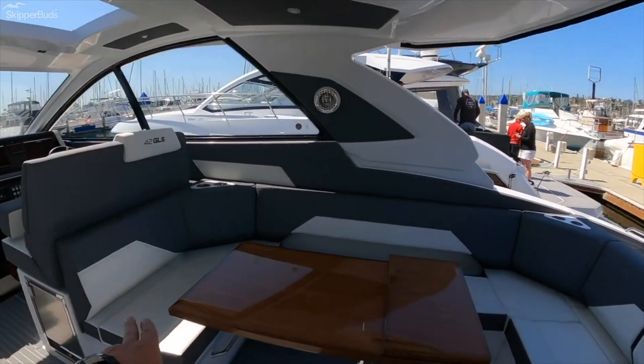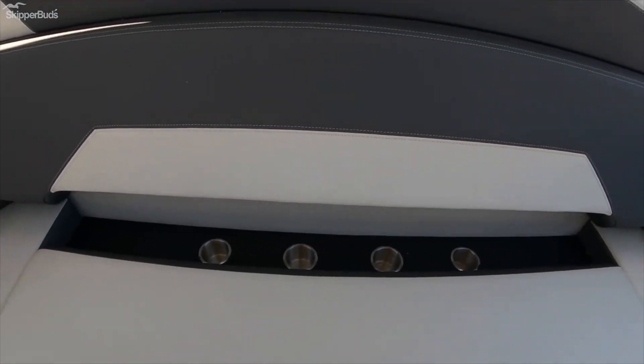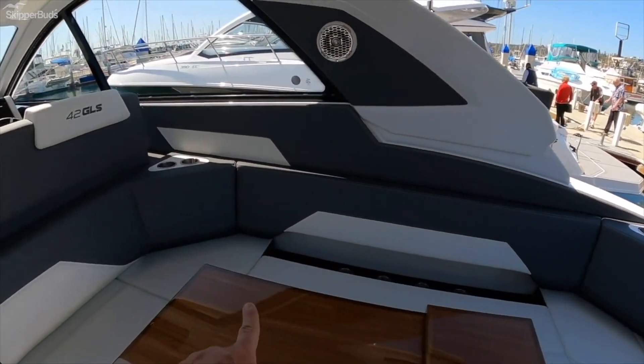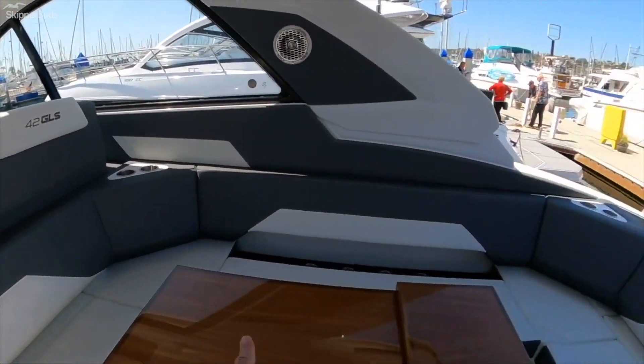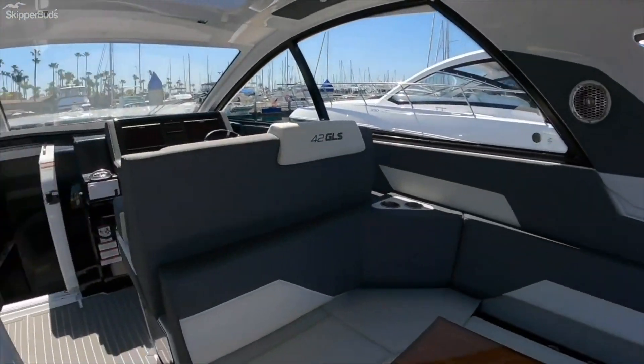Storage underneath all of these seats. There's a little storage shelf and some cup holders, which is nice for people in the middle. It's a very large area — counting the seats: one, two, three, four, five, six, seven, eight or nine — a very large area.